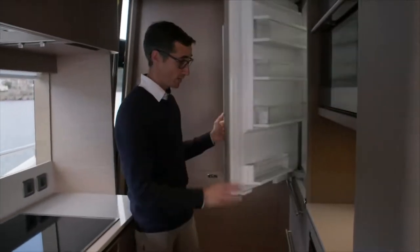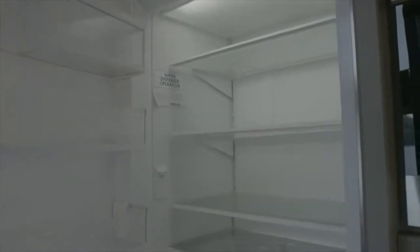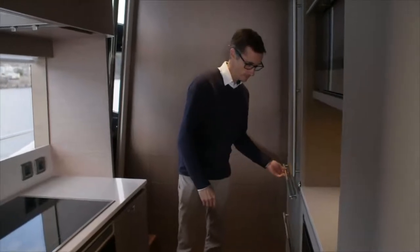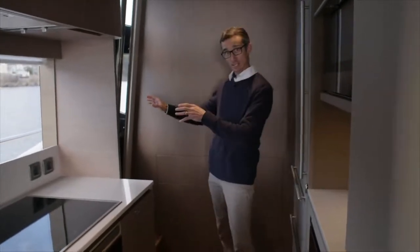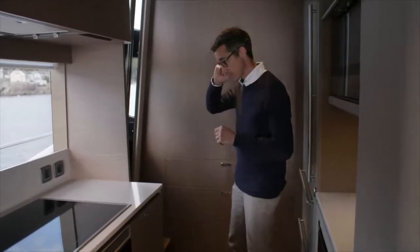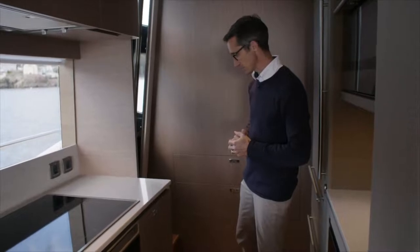As with all Y boats we have the Sub-Zero refrigerator, so plenty of space there, as well as the integrated freezer drawers underneath. You've got a separate crew access here — that pop-out door. So you've got two on the boat, obviously one on the helm and one here, to allow the crew to move freely instead of having to interrupt the guests.